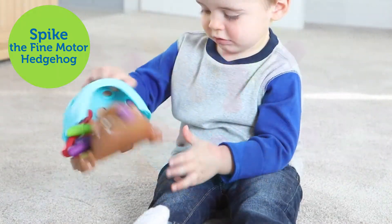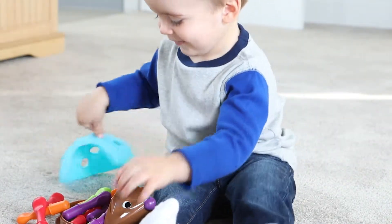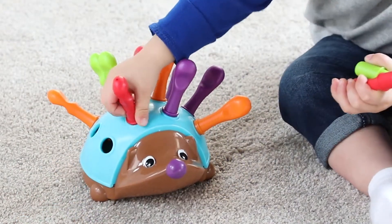Introducing Learning Resources Spike the Fine Motor Hedgehog. He's cute, colorful, and packed with early skill-building fun.